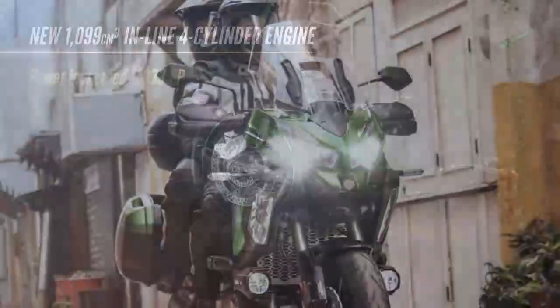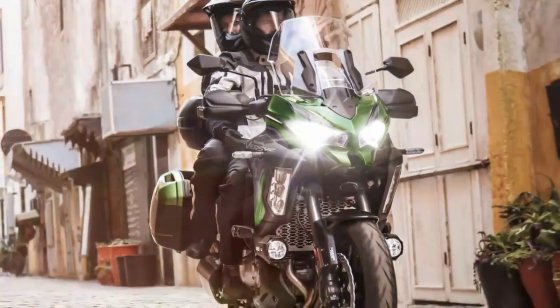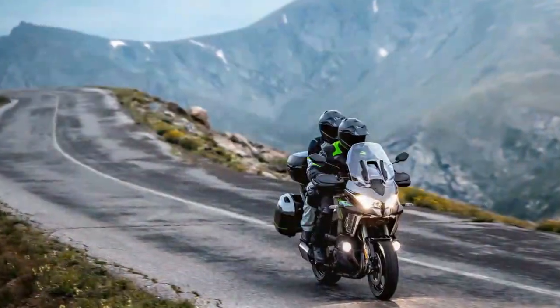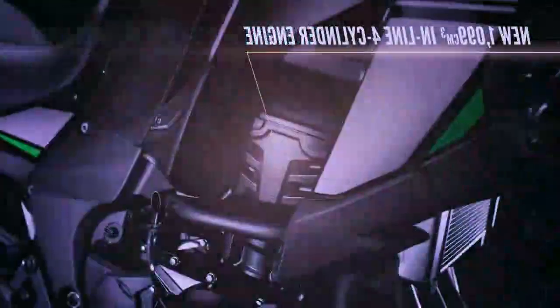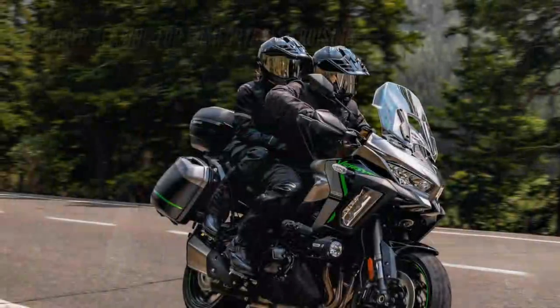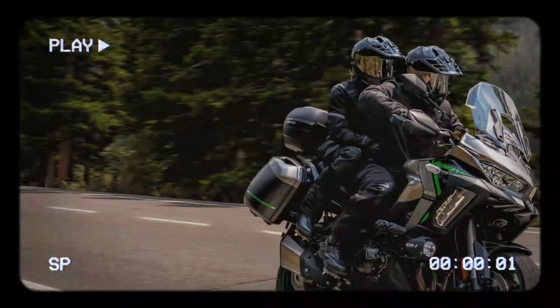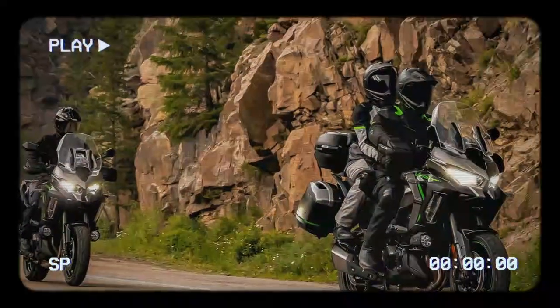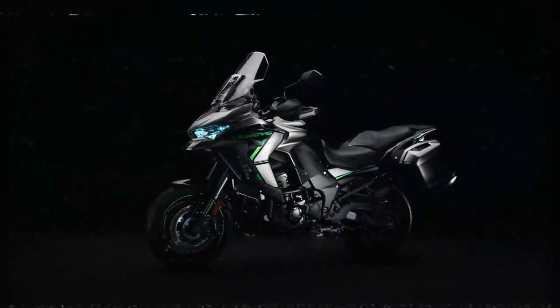Without a direct comparison to the previous model, it's difficult to pinpoint exactly how much the Versys 1100 has improved. However, after spending a full day in the saddle during its world launch in northern Spain, one thing is certain — it doesn't leave you wishing for more. The engine is buttery smooth, offering plenty of low-end grunt and impressive acceleration out of slow corners, complemented by a satisfying growl. Leaning more towards the touring side of sport touring, the bike's handling is precise in both tight corners and sweeping turns. The electronic suspension delivers a composed and comfortable ride, while the braking system offers all the stopping power you'd ever need on a long journey.